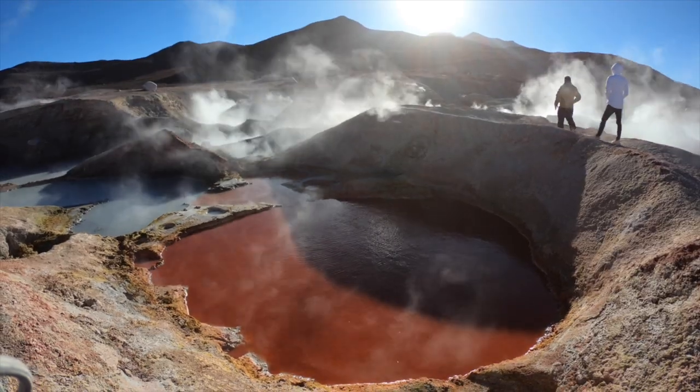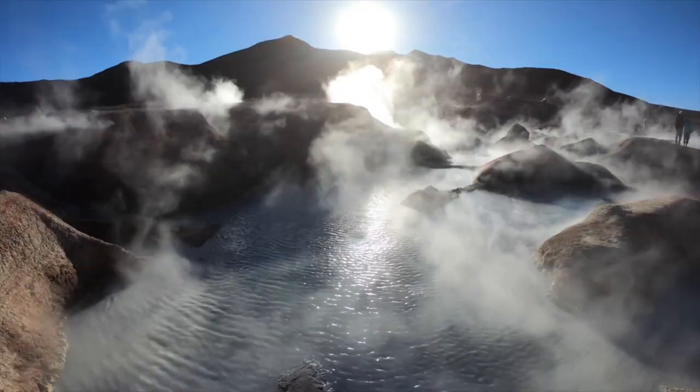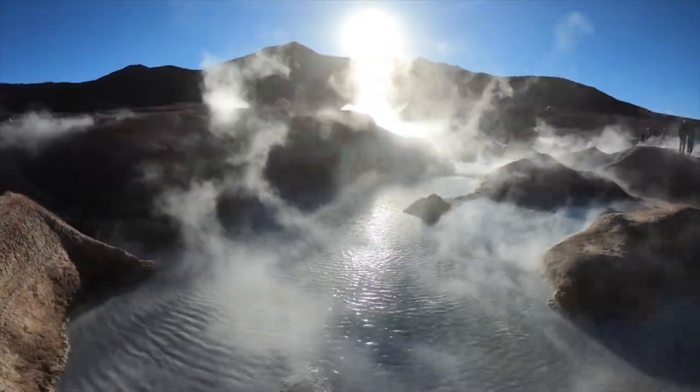We're here at 4,900 meters above sea level, standing on top of this volcanic crazy activity. There are mud baths and boiling water and all this steam coming off and it smells like sulfur. There are mini geysers as well. This place is really trippy — it's like being on another planet.